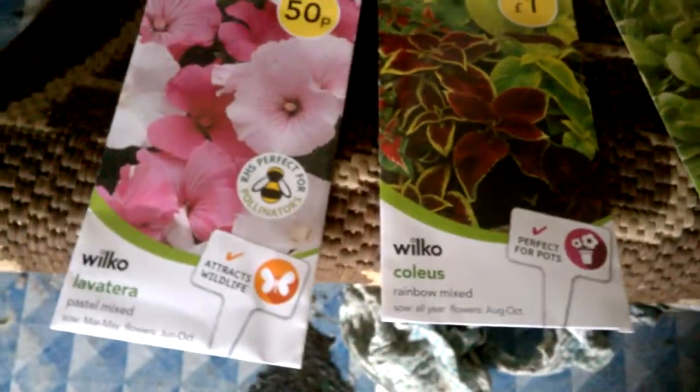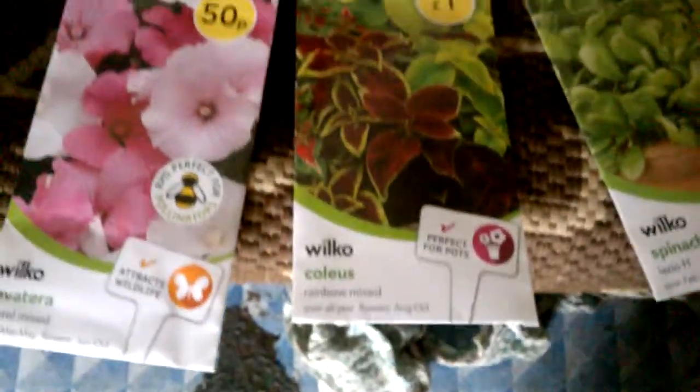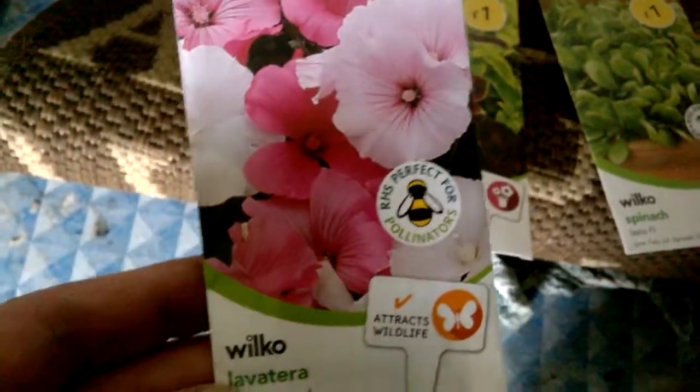My partner has been buying these and she grows plants really well. Despite she said she can't grow flowers, she's bought some of this Wilco Lavatera, and this Coleus that I thought was a vegetable.